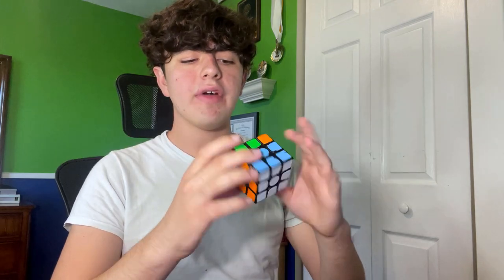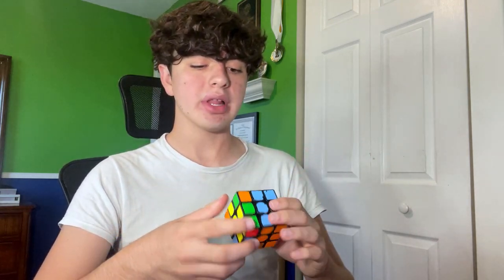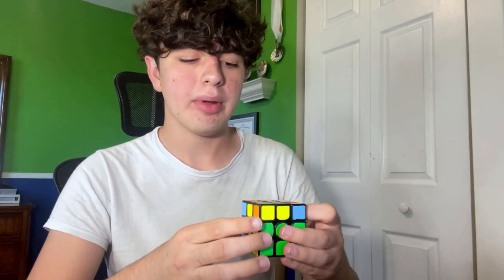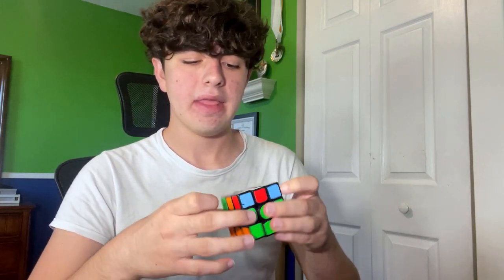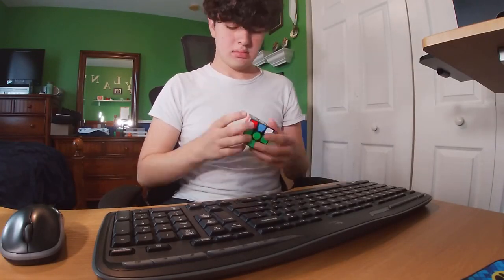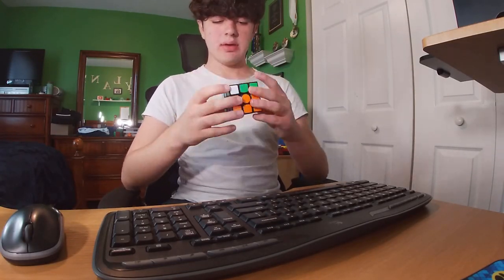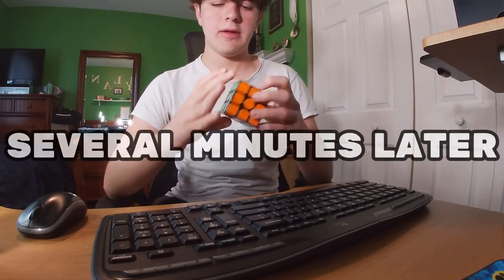That wasn't much help, but I do have one more secret weapon. There was a method invented by DJ Cubes in 2016 called Cfinity, where you solve F2L, but instead of doing the last layer, you just start F2L again on a different side. I'm going to try combining the edge orientation and OLL skip tips with the Cfinity method.